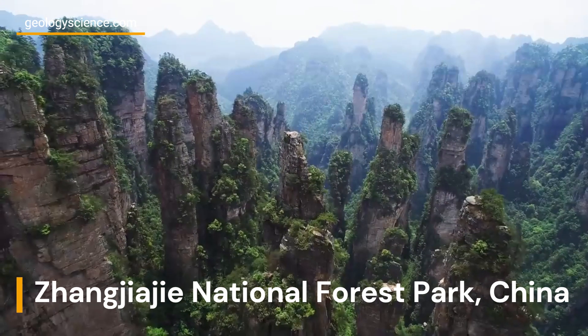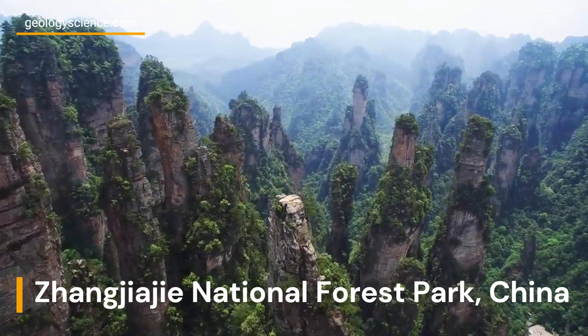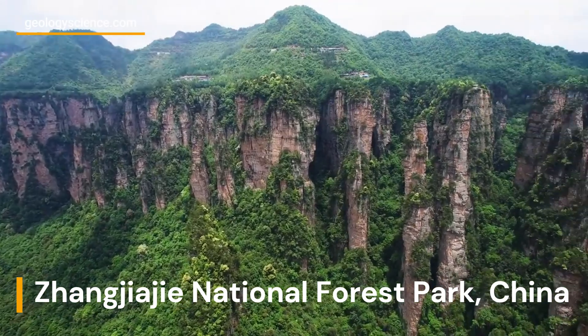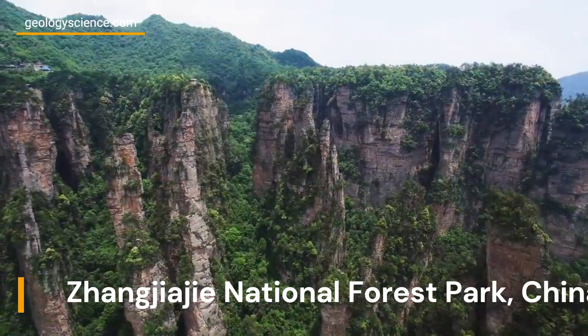Zhangjiajie National Forest Park is a UNESCO World Heritage Site located in the Hunan Province of China. It is known for its unique and otherworldly rock formations, which are the result of millions of years of geological processes.